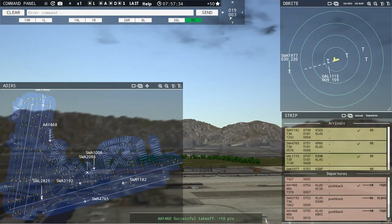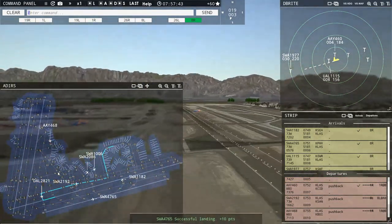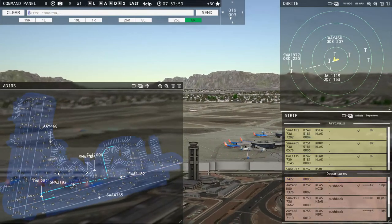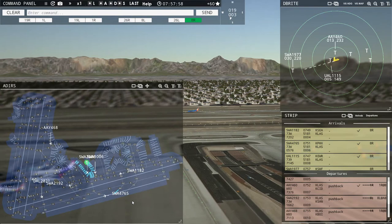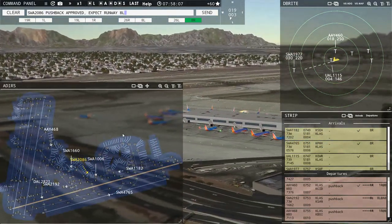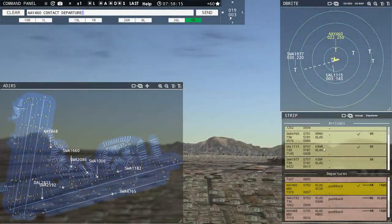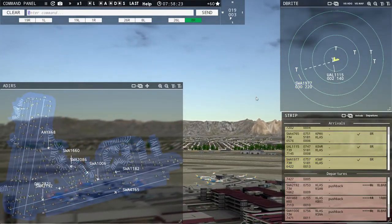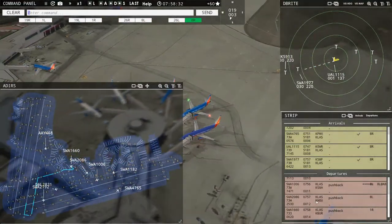Southwest 2174, contact Vegas departure 125.9, good morning. Delta 2821, runway eight left, line up and wait. Southwest 4765, taxi to terminal via Charlie. Southwest 1660 requesting push and start. Southwest 2086, pushback approved, expect runway eight left. Allegiant 460, contact Vegas departure 125.9, good morning. Southwest 1977, runway eight right, cleared to land. Southwest 1660, pushback approved, expect runway one right. They're going to Burbank, California. 2086 is going to Houston Hobby.